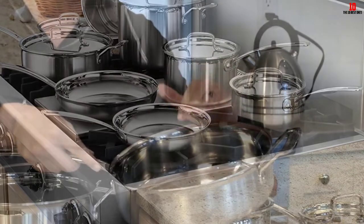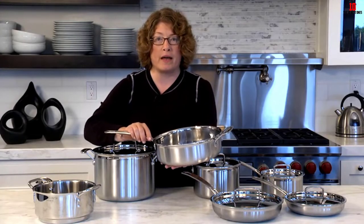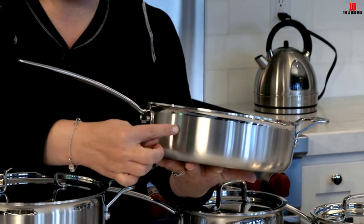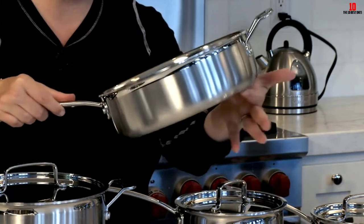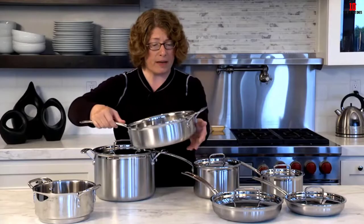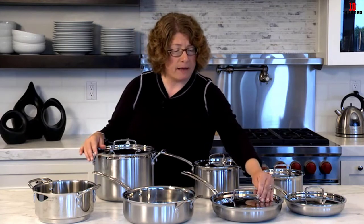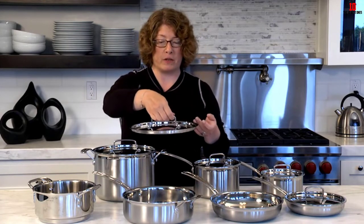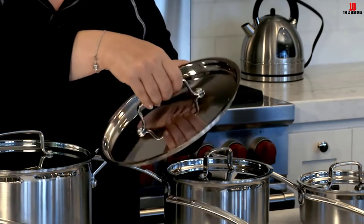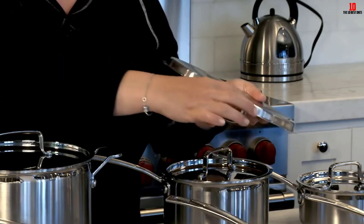Its steel cooking surfaces do not react with your food and it is safe to use. It has an updated handle that gives you absolute comfort and control. Its rims are tapered for drip-free pouring as an added safety measure. This product has a fine brushed finish, while its interiors are mirror polished for a non-stick effect to ensure quick release of foods and easy washing. Each piece is oven-safe to 500 degrees Fahrenheit, broiler-safe, and can be used with all known cooker types.